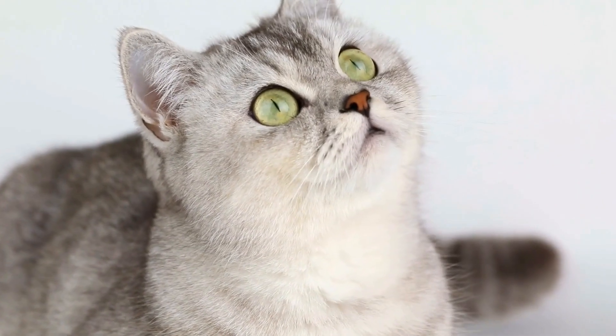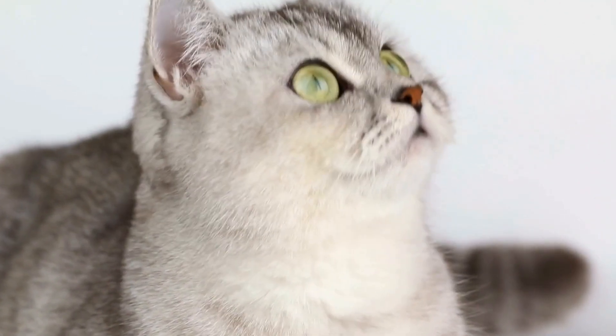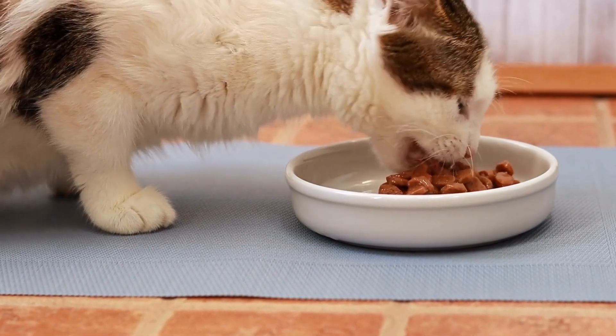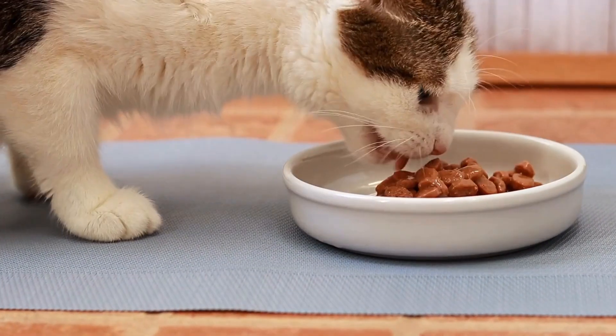Another vital aspect of caring for a cat with an autoimmune skin condition is creating a stress-free environment. Stress and anxiety can contribute to flare-ups, so it is important to minimize potential stressors in your cat's life.